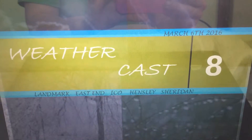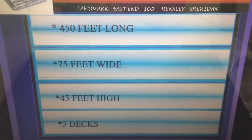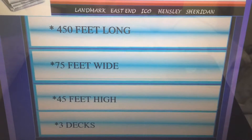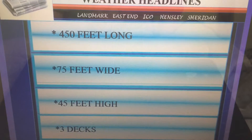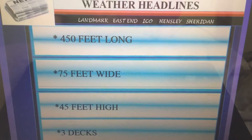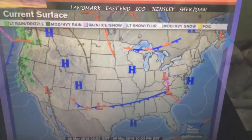How does that old song go? Noah took the animals two by two? Here are the numbers you may need this week: 450 feet long, 75 feet wide, 3 decks, and 45 feet high. This is just in case you want to start scooping up those animals, because we are looking at a significant amount of rain upcoming for this week. I'll have more on that in just a bit.